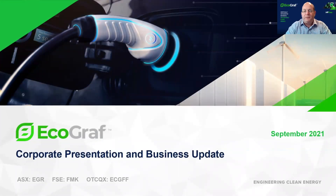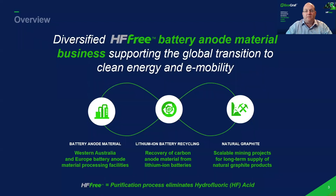Good afternoon, it's nice to be with you. My name is Andrew Spinks and I'm the Managing Director of Ecograph Limited. It's nice to be able to present an overview of our business today with you.